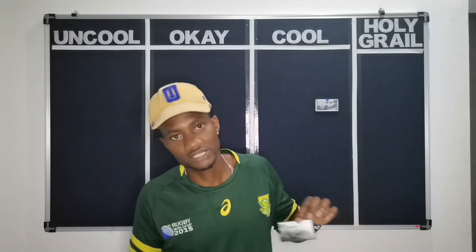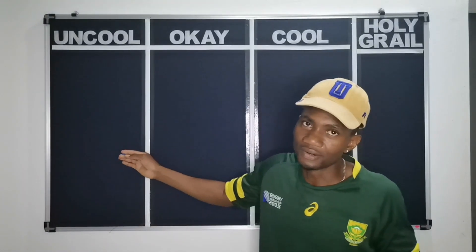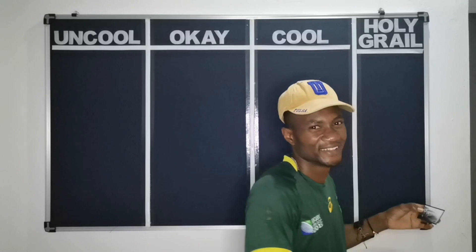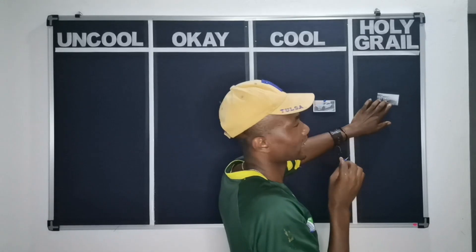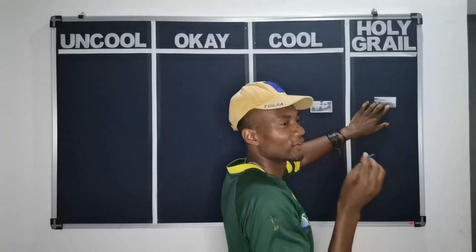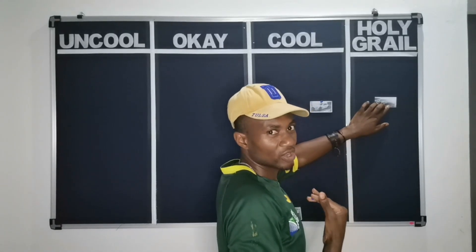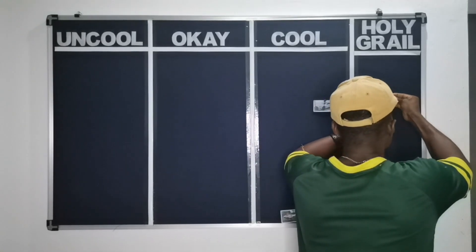Everyone will agree that this is one of the best looking cars in the world. So where does it go on our board? Obviously it's not uncool, obviously it's not just okay, obviously it is cool — but it is the coolest car in the world. I won't say top holy grail because it's not a special edition, but clearly it's one of the best looking cars ever and has everything I love about cars. It is holy grail.